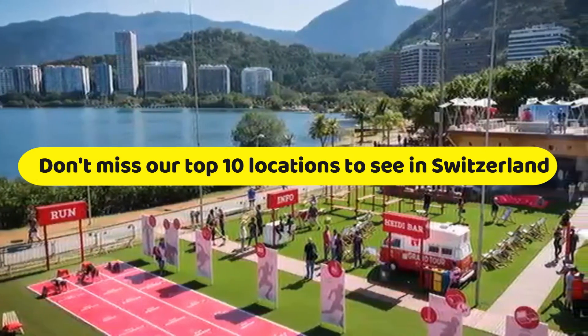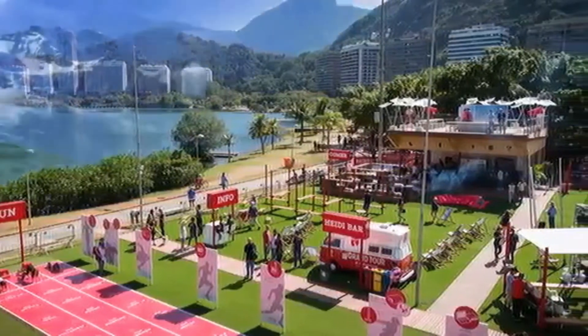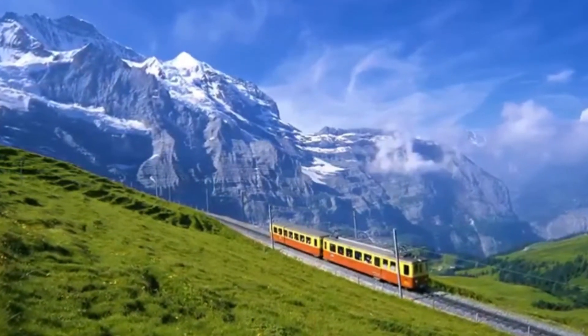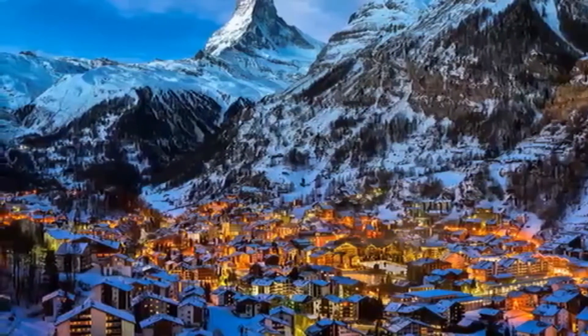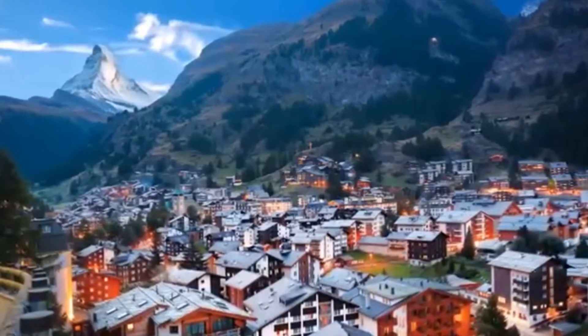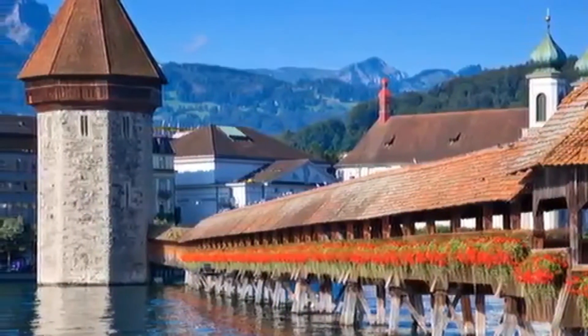Are you ready to embark on a journey across the beautiful Swiss countryside? Don't miss our top 10 locations to see in Switzerland, whether you're a visitor or a newcomer. Switzerland is a tiny country with a lot to offer in terms of tourist attractions, truly having something for everyone, from majestic alpine peaks to beautiful blue lakes and a landscape filled with historical treasures.